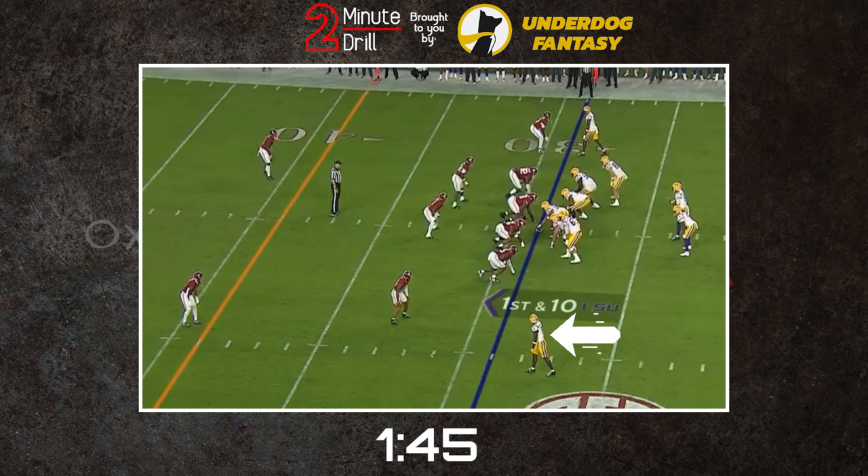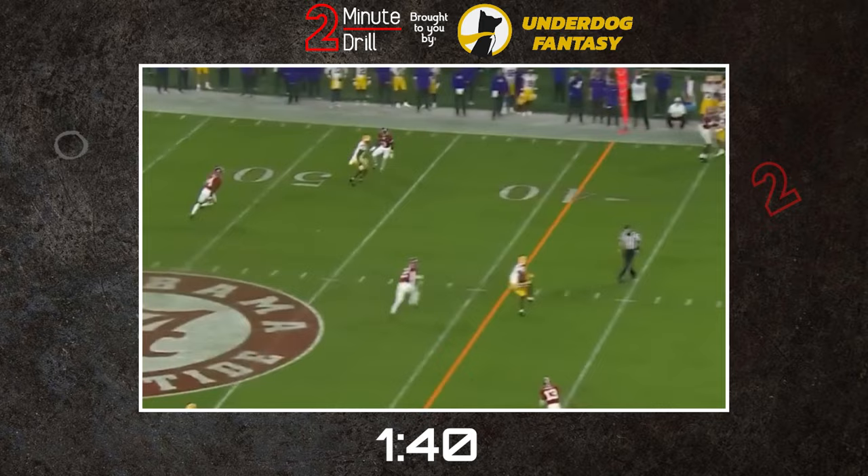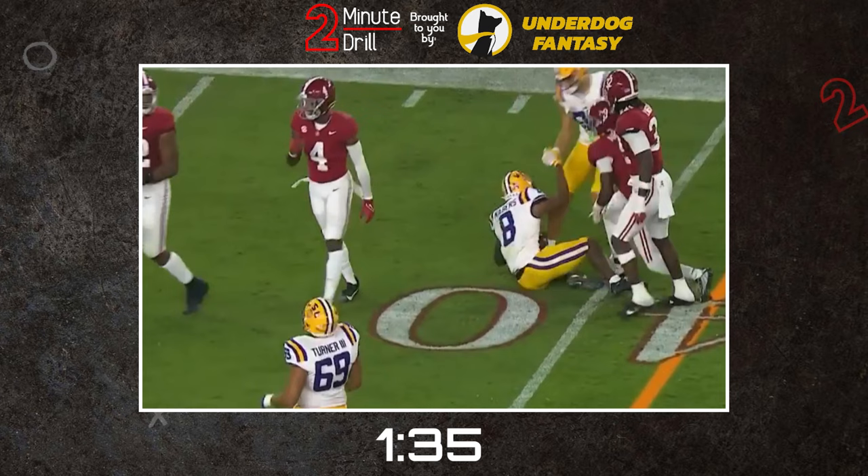He is a good route runner and is able to free himself for easy catches. He also has a high football IQ. He is able to read zone coverages and sit in the free area to be an open target for his QB.